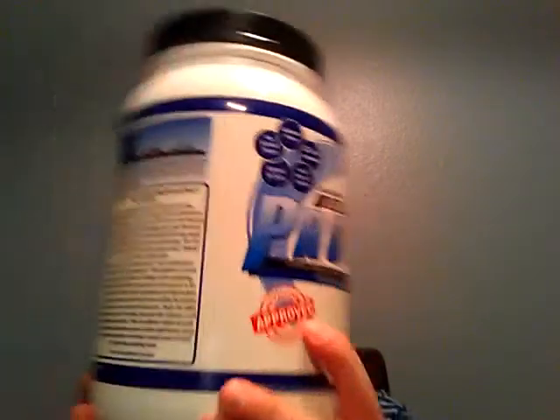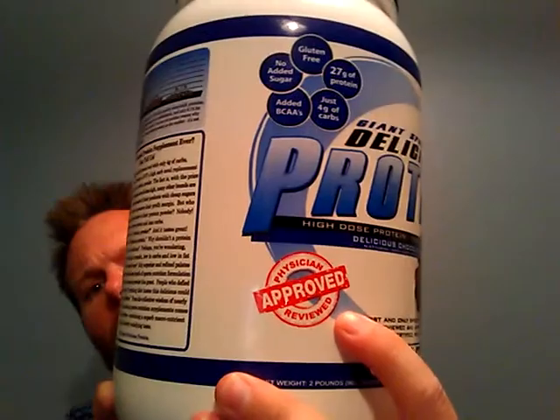The back also mentions significantly lower carbs. One thing that's kind of interesting is that the front says it's physician approved and reviewed. I wonder who exactly that physician is and what their medical background is — maybe they could add that detail sometime.